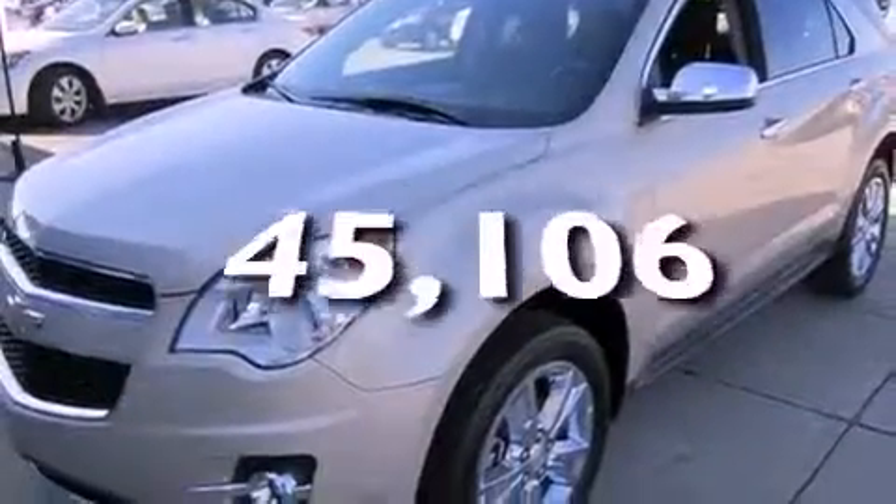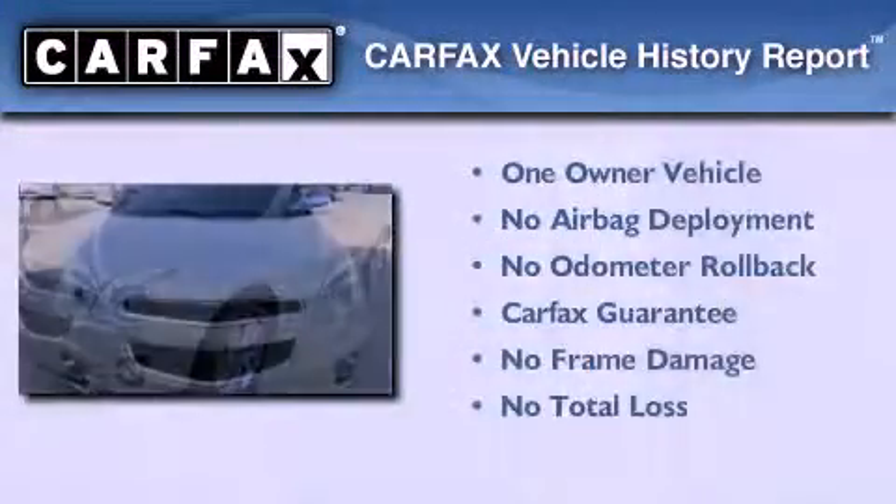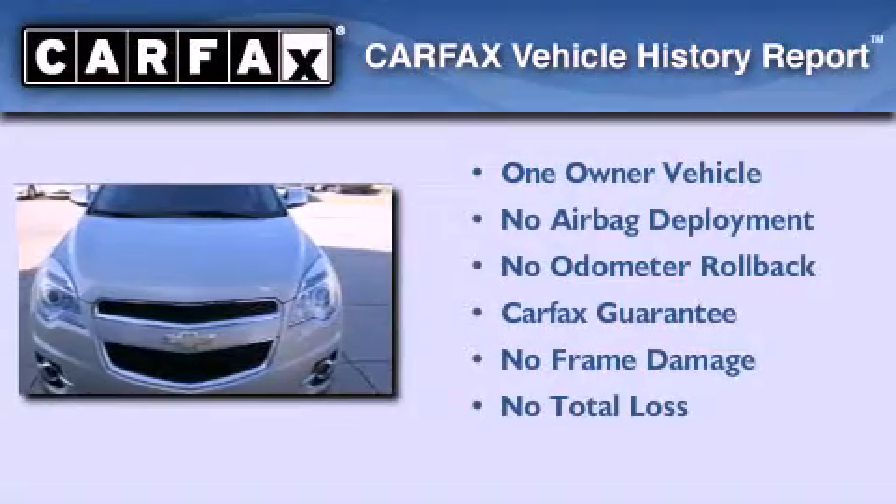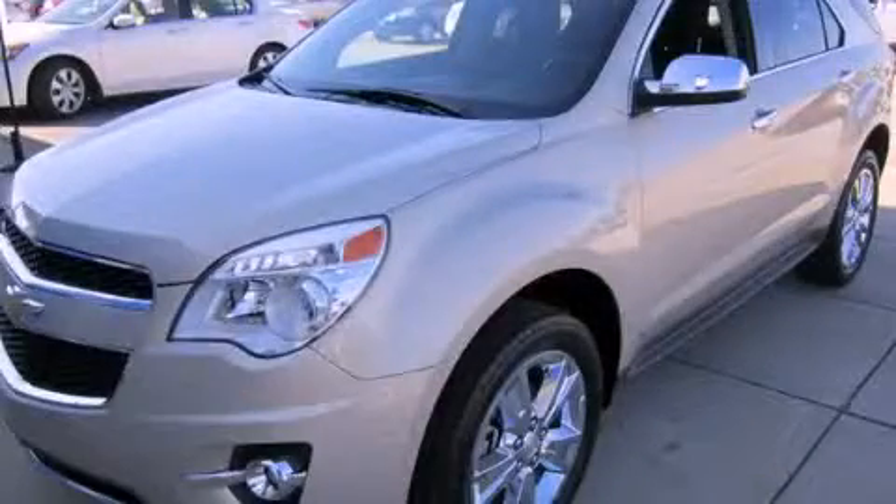This vehicle has fewer than 46,000 miles on the odometer. This Chevrolet has had only one owner, and it qualifies for the Carfax buyback guarantee. Please call today to reserve this vehicle for a test drive.